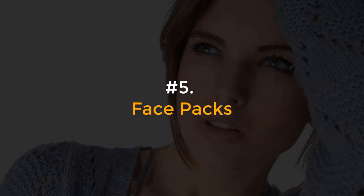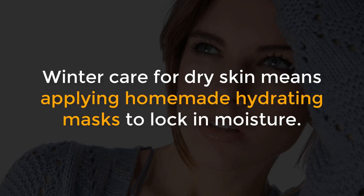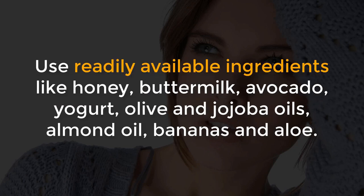Number 5, Face Packs. Winter care for dry skin means applying homemade hydrating masks to lock in moisture. Use readily available ingredients like honey, buttermilk, avocado, yogurt, olive and jojoba oils, almond oil, bananas and aloe.